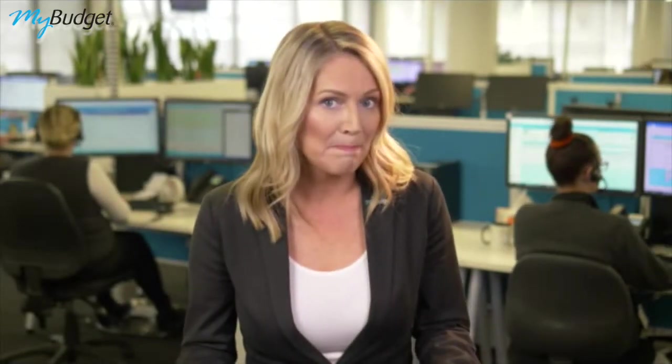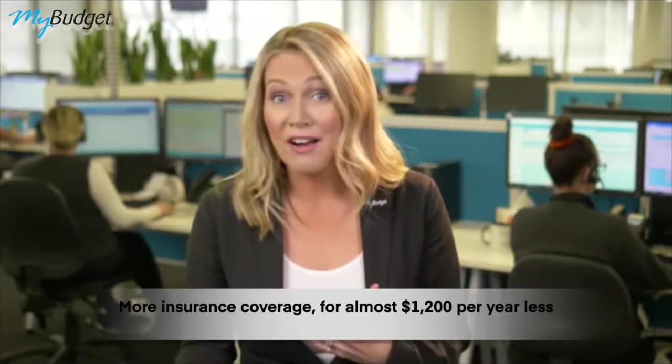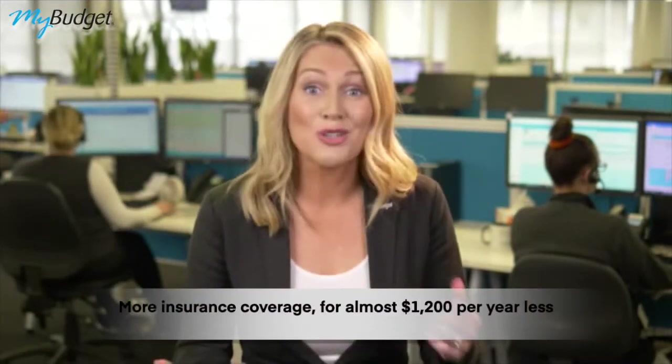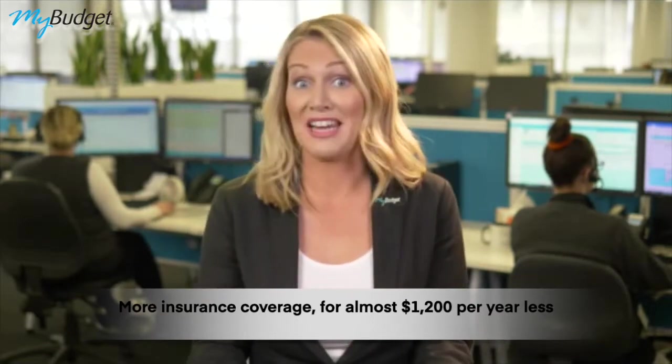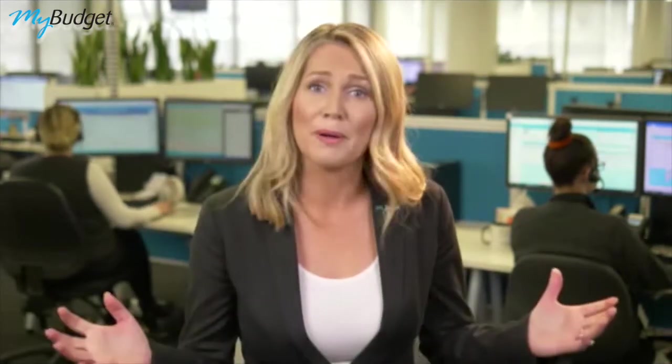I haven't made a claim or made any changes, so I decided to shop around. I jumped on an insurance comparison website, entered my information, and within about 10 minutes I had five or six quotes to compare. I ended up getting more coverage for nearly $1,200 a year less. And I have a friend who did the same thing — she saved $1,700 a year without even changing insurers. That's a massive savings from just shopping around.